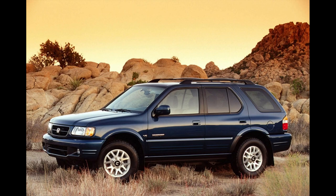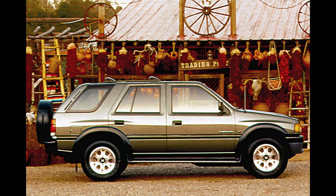Honda also sold Rodeos from 1993 to 2002 and called them Passports. So there were Honda versions of both generations of Rodeos.